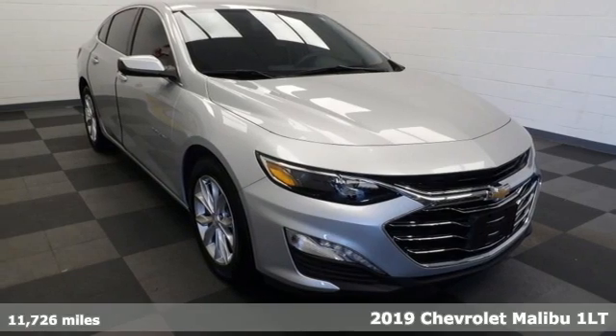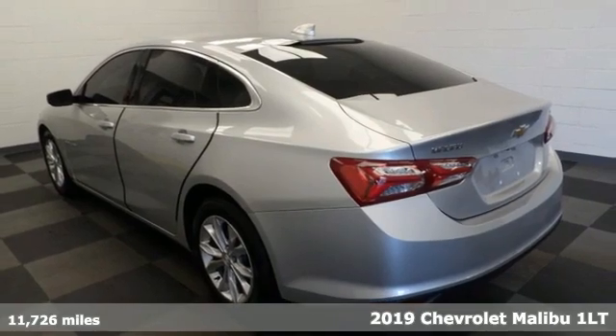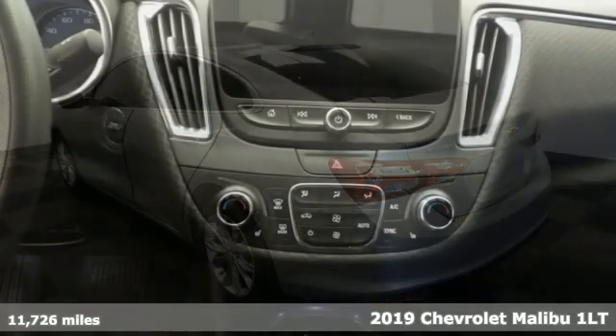It's a 2019 Chevrolet Malibu. Dramatic good looks with a strong sense of safety. This Malibu is style with a purpose.